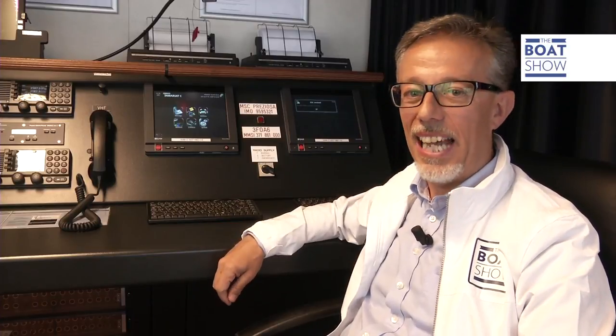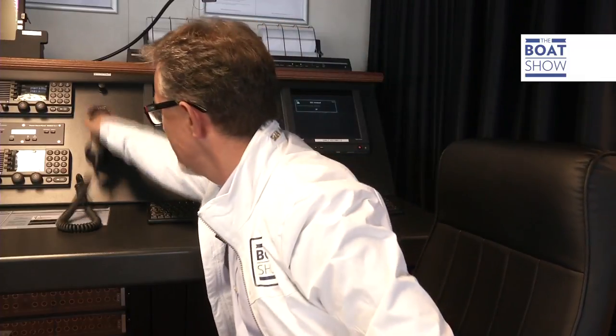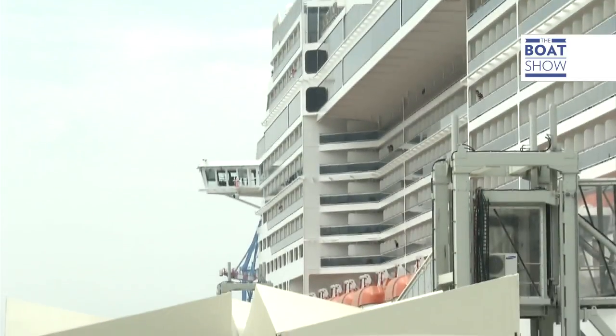This is the GMDSS station, a radio system dedicated to the security of the boat. The weather conditions are on this one, and you can communicate via satellite or long distance with MF/HF, and there's even a VHF. Genova Radio, Genova Radio, Genova Radio from MSC Preciosa. MSC Preciosa — testing, testing — thank you.